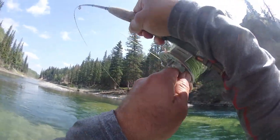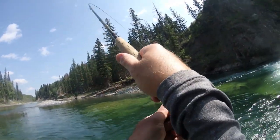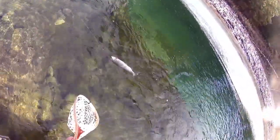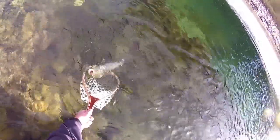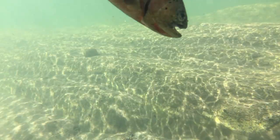Your reel whirs as the line strips off and you quickly try to gain ground back by cranking against the pole. Eventually the moment comes where you look down triumphantly at your quarry, pulling your fly gently from its jaws and you get that feeling of satisfaction that something you created has brought you to this moment.